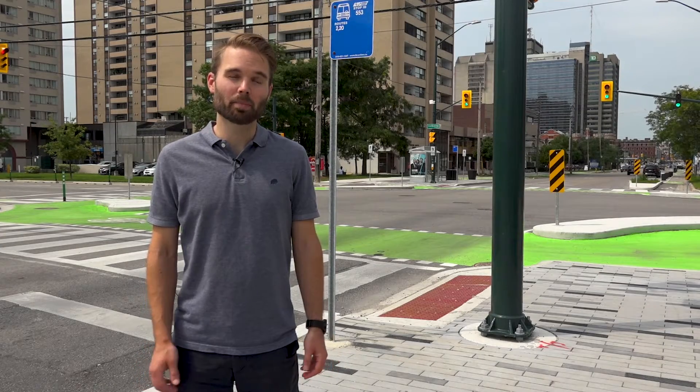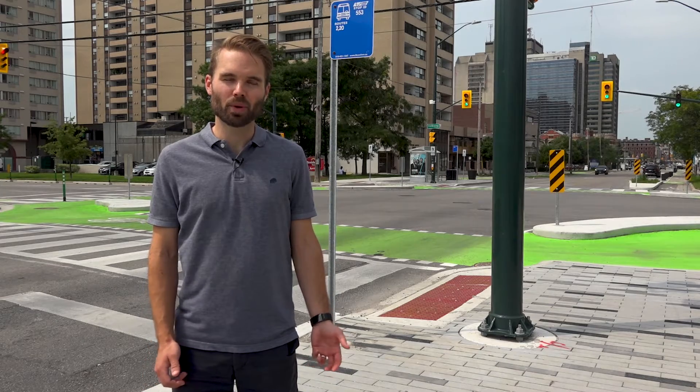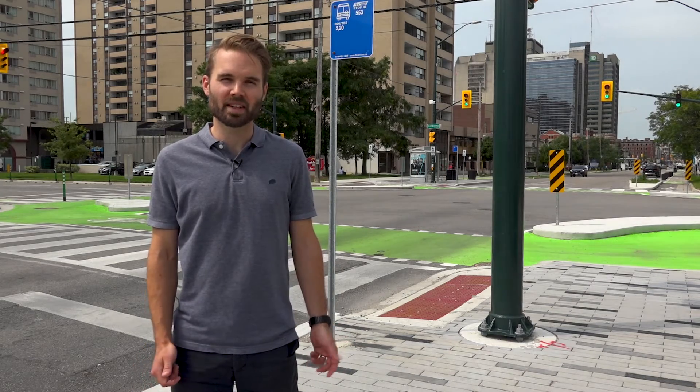Together, the design elements we've shown you about the protected intersection help improve safety whether you walk, roll, ride, or drive through this intersection.